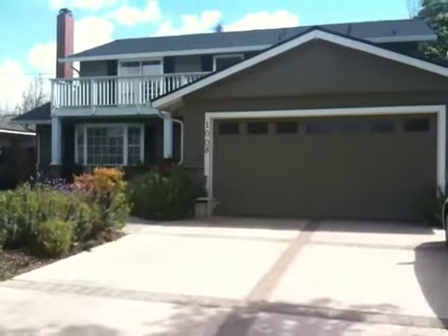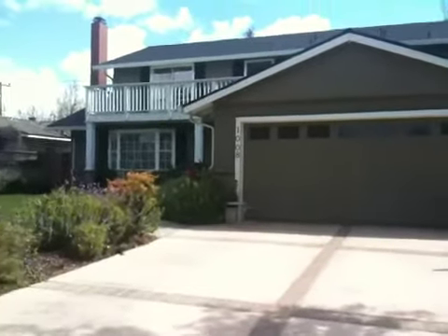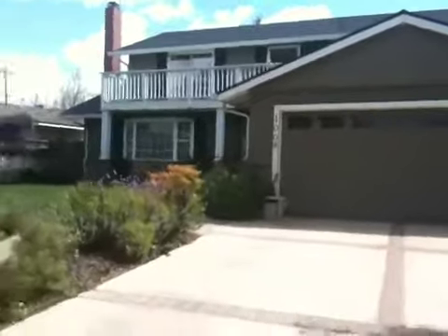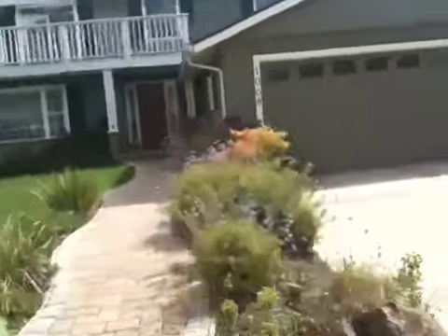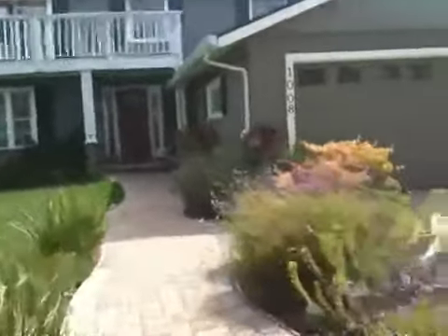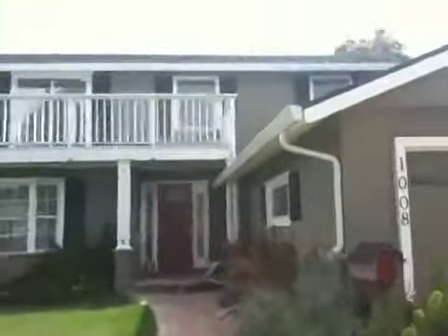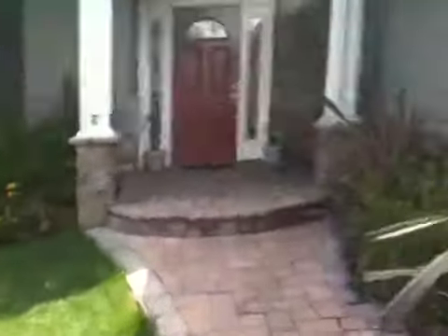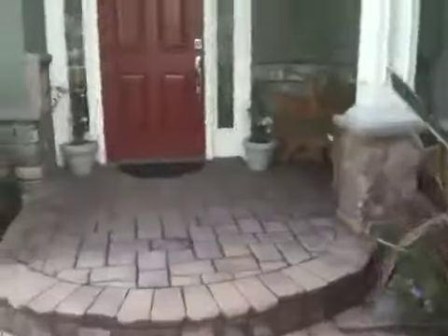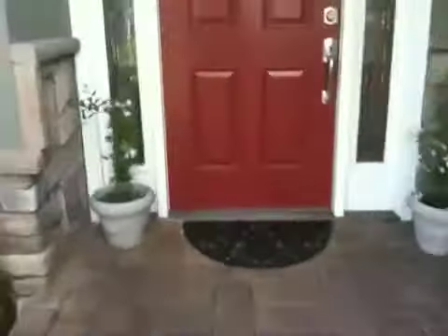Welcome to 1008 Hollenbeck Avenue in Sunnyvale. This is Teresa Wellman with Intero Real Estate Services, and I will be listing this property at a list price just under $1 million. This is a great family home. You see wonderful colors, great landscaping, and upgraded pavers here in the front. Let's go in and take a look inside.